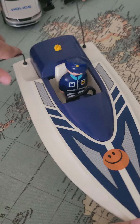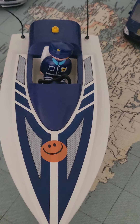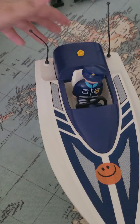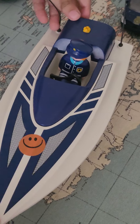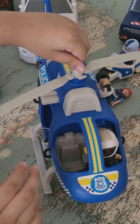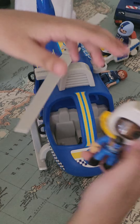This is the police van. As you can see, this van can chase criminals on the sea and also go really fast. I think this is great. And this is a police helicopter — there's a guy with it.